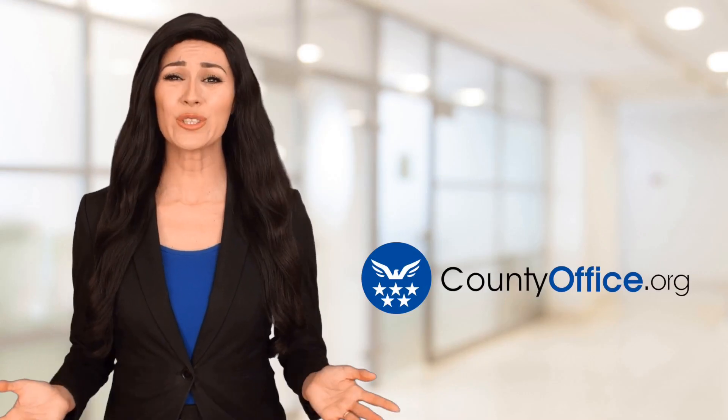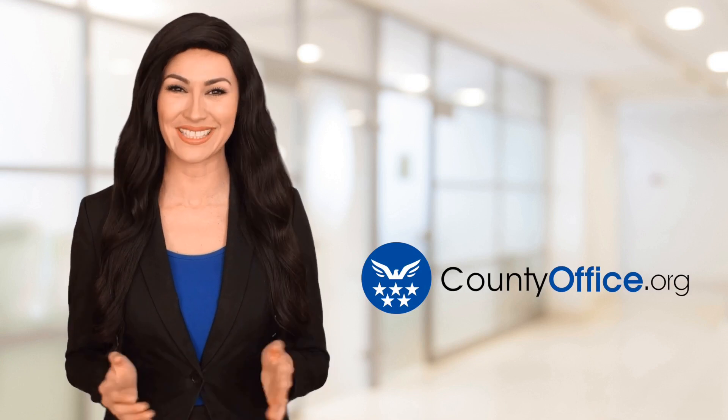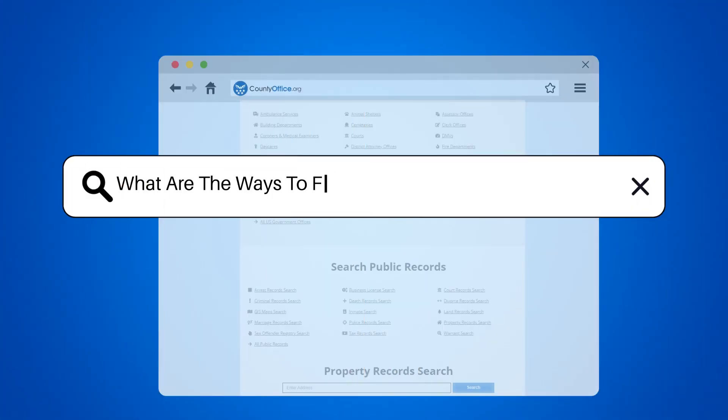Welcome to County Office, your ultimate guide to local government services and public records. Let's get started. What are the ways to fund a holiday property purchase?